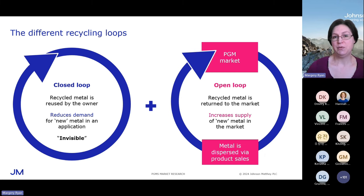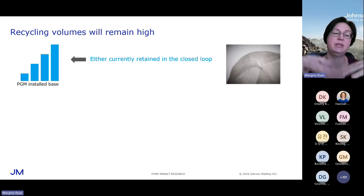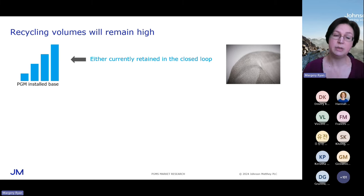In terms of recycling going forward, recycling volumes will remain high. We know there is an enormous amount of metal sitting above ground — over years and decades, PGMs have been installed in a number of different industries around the world. They don't tend to disappear; PGMs don't tend to get lost — they remain recyclable and recoverable. So we've got this really significant installed base of PGM around the world, like a large urban mine. That metal, to the extent that equipment or catalyst has to be renewed, is happening in the closed loop — so it's not available to anybody else.